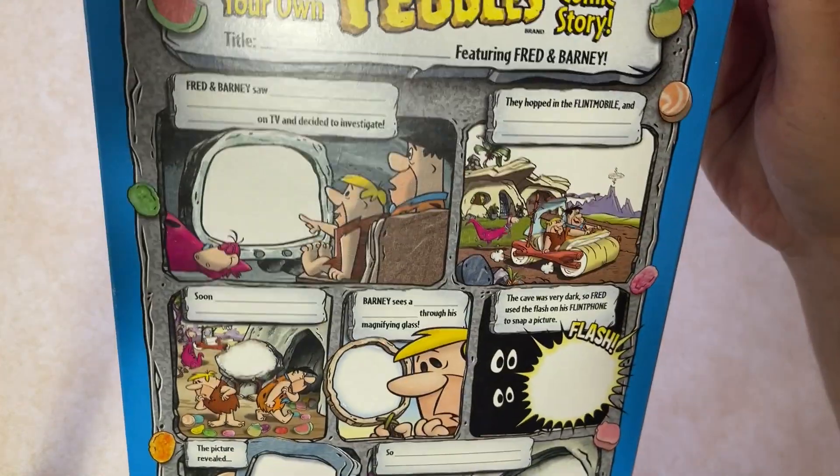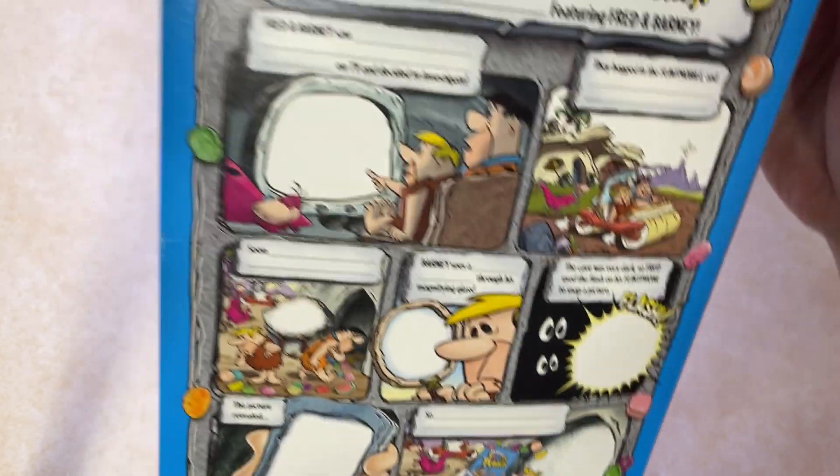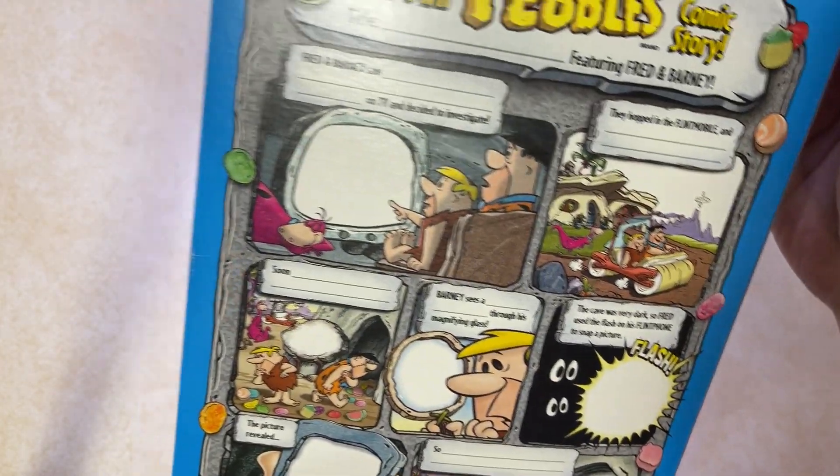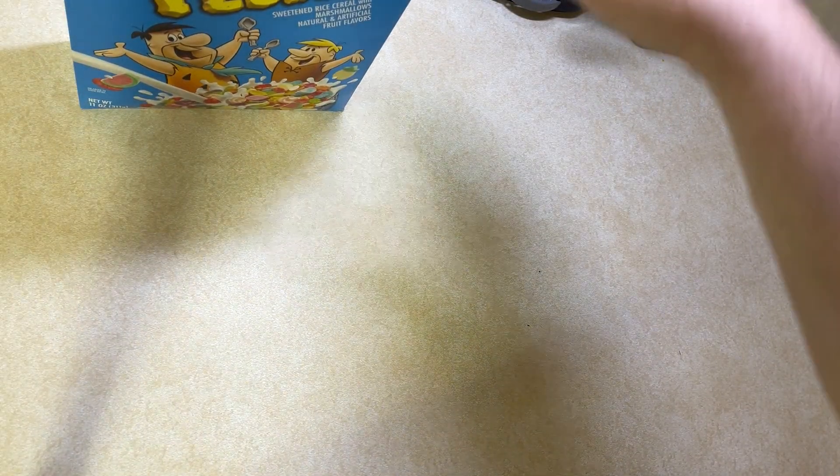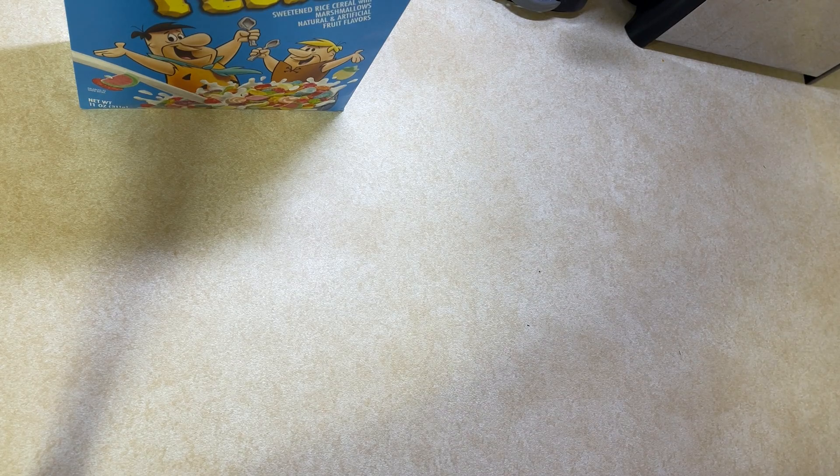Fruity Pebbles always puts things on the back of their boxes — puzzles and things where you can do your own Flintstones storyline. Fruity Pebbles: sweetened rice cereal with marshmallows, natural and artificial fruit flavors. Artificial flavors. This is gluten-free, it says.